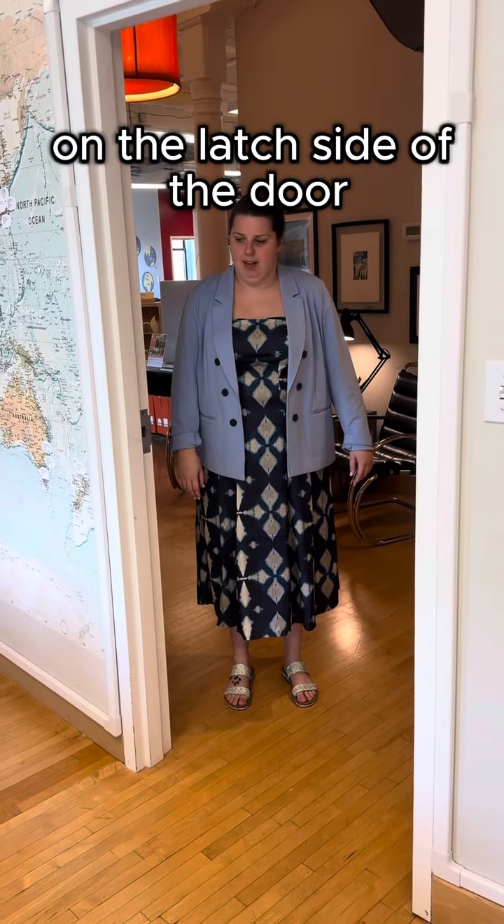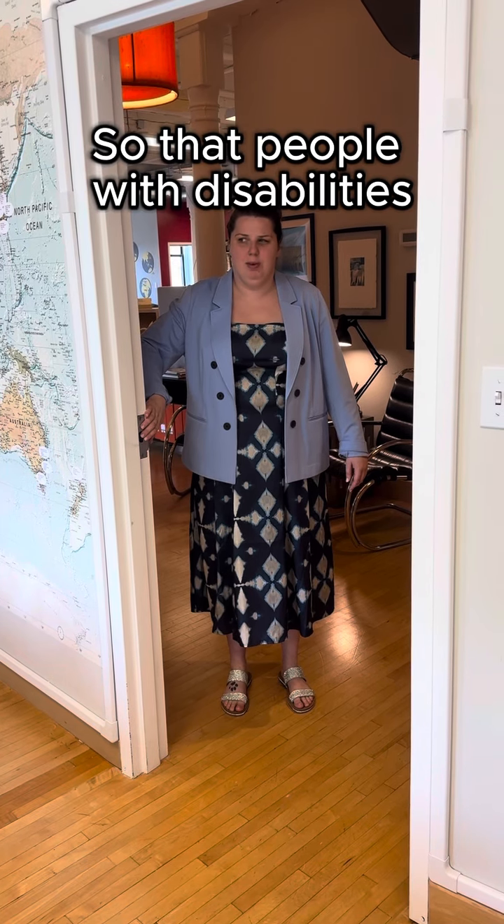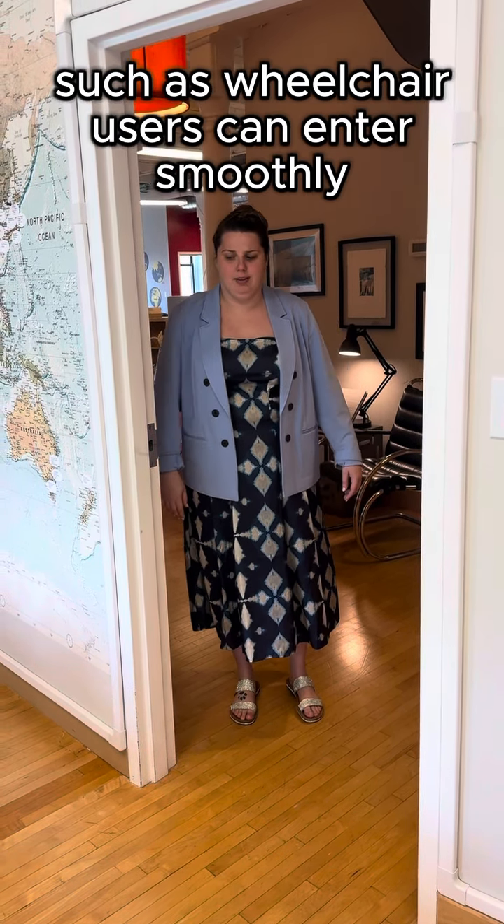There should be extra space on the latch side of the door so that people with disabilities, such as wheelchair users, can enter smoothly.